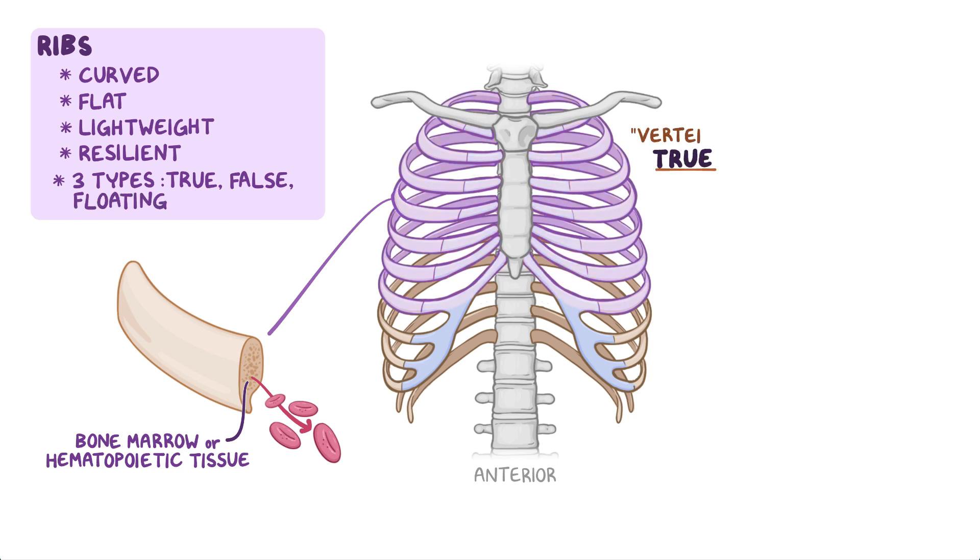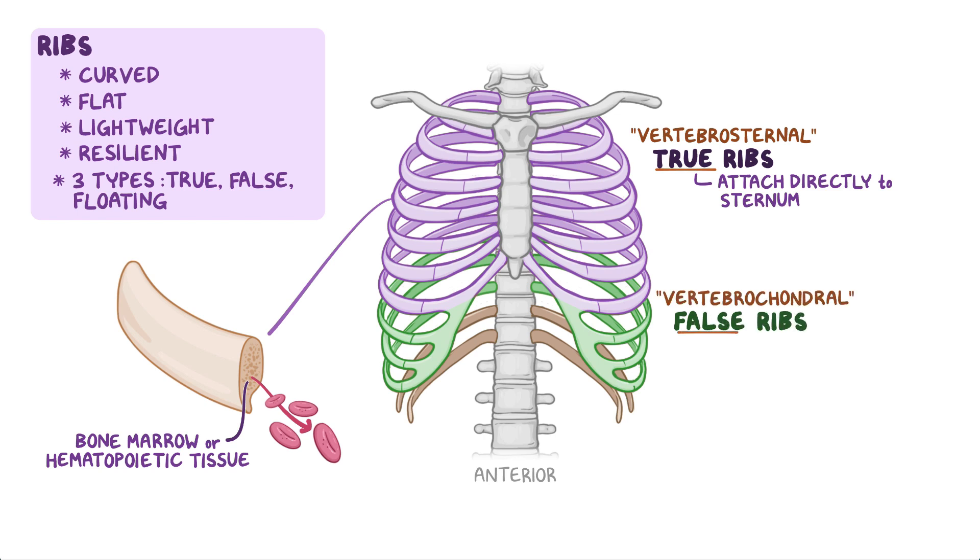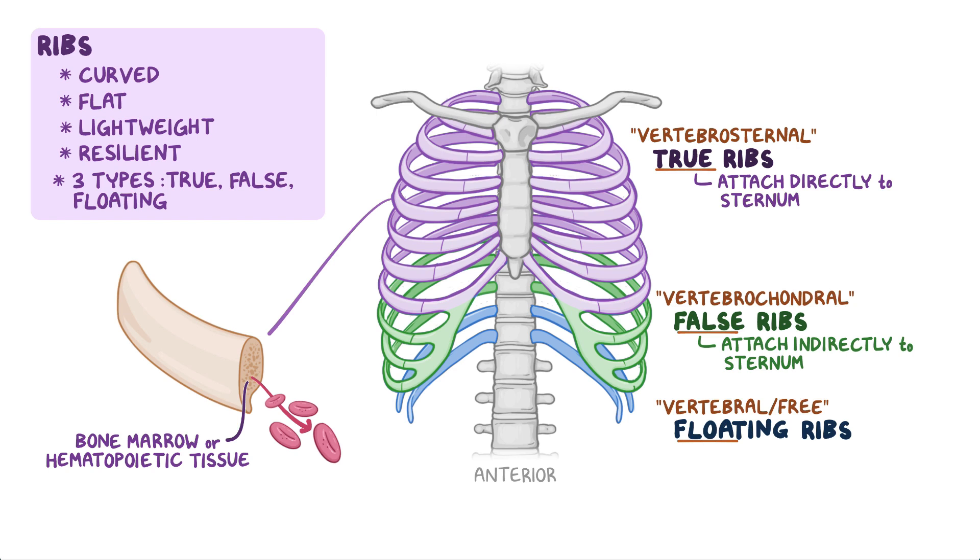The true, or vertebrosternal ribs are the first seven pairs of ribs, and they attach directly to the sternum through their own costal cartilages. The false, or vertebrochondral ribs are the 8th, 9th, and usually the 10th pair of ribs, and their cartilages are connected to the cartilage of the rib above them, making their connection to the sternum indirect. The floating ribs, or vertebral or free ribs, are the 11th and 12th pair of ribs, and sometimes the 10th pair. Their cartilages don't connect anteriorly to the sternum at all; instead, they end up in the posterior abdominal musculature.